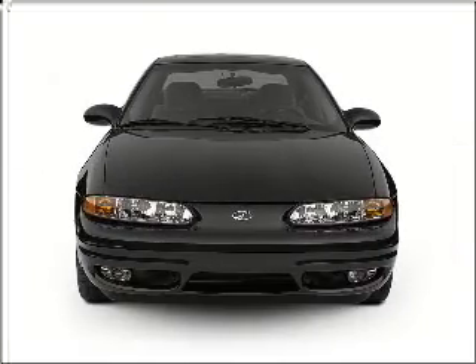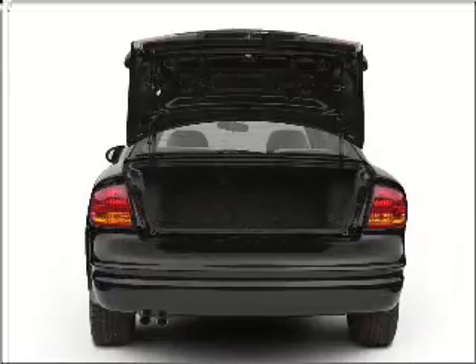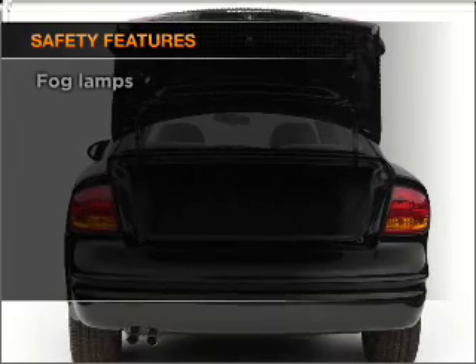Check out this 2002 Oldsmobile Alero. This is the set of wheels you've been looking for, with an efficient four-cylinder engine connected to a smooth-shifting automatic transmission. And for your peace of mind, the following safety equipment is included.